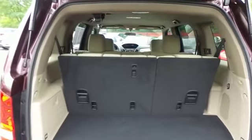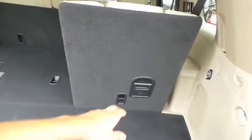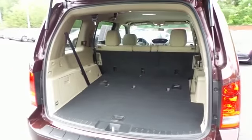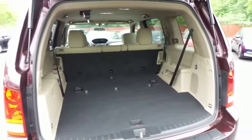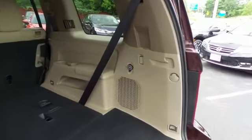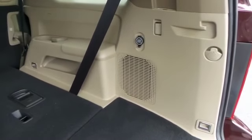This Pilot offers plenty of rear cargo space with easy fold-down third row seats, and features the rear factory subwoofer with an extra power outlet.